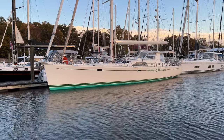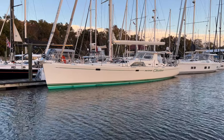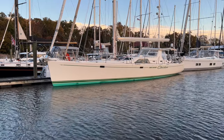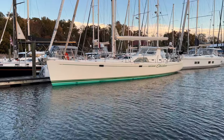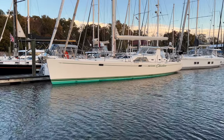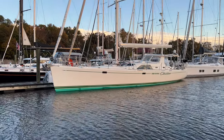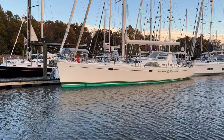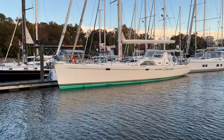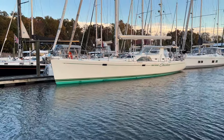Eric Holland here with David Walters Yachts. I'd like to introduce you to a very special boat. This is a custom Bob Perry designed, Westerly built, 59-foot cruiser that is just out of this world in terms of build quality, systems integration, and general setup. This boat is an incredible machine. She's designed to cruise the world and she has. She's cruised the Atlantic, and this is your opportunity to purchase one of the finest under-60-foot yachts out there.